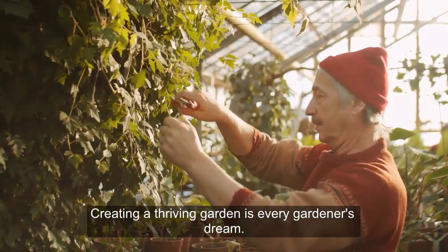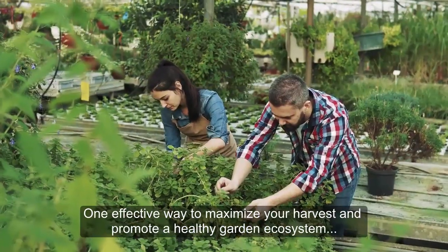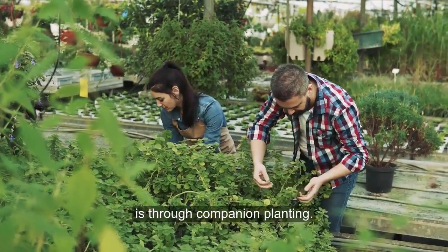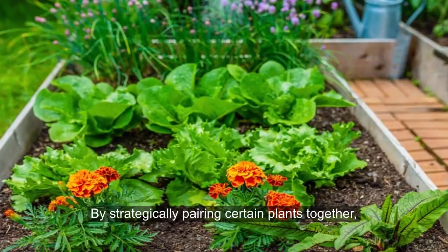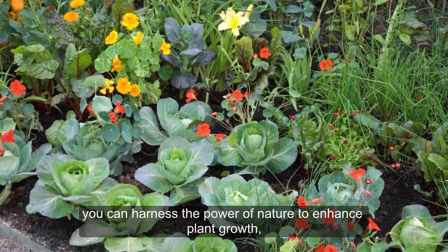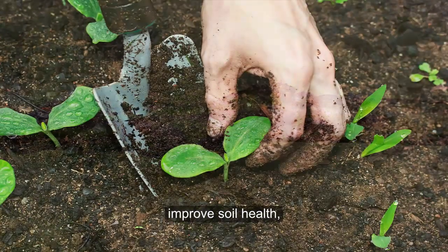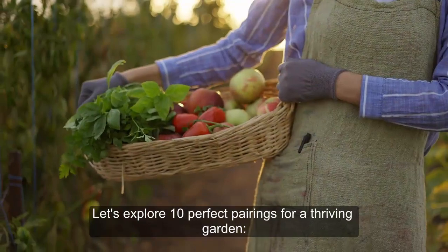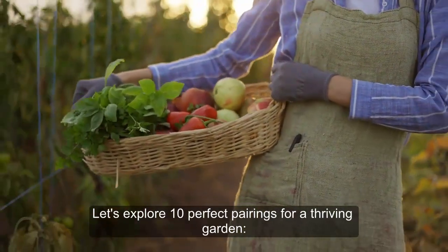Creating a thriving garden is every gardener's dream. One effective way to maximize your harvest and promote a healthy garden ecosystem is through companion planting. By strategically pairing certain plants together, you can harness the power of nature to enhance plant growth, deter pests, improve soil health, and increase overall productivity. Let's explore 10 perfect pairings for a thriving garden.